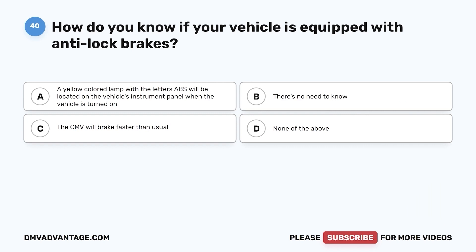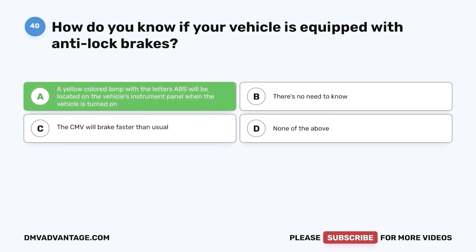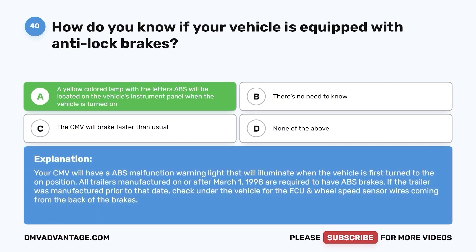Question 40. How do you know if your vehicle is equipped with anti-lock brakes? a. A yellow colored lamp with the letters ABS will be located on the vehicle's instrument panel when the vehicle is turned on. b. There's no need to know. c. The CMV will brake faster than usual. d. None of the above. The correct answer is a. Your CMV will have an ABS malfunction warning light that will illuminate when the vehicle is first turned on. All trailers manufactured on or after March 1, 1998 are required to have ABS brakes. If manufactured prior to that date, check under the vehicle for the ECU and wheel speed sensor wires coming from the back of the brakes.